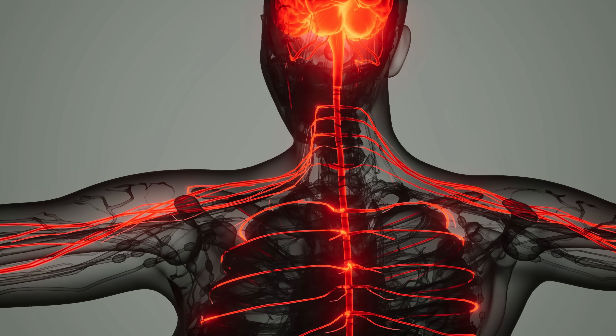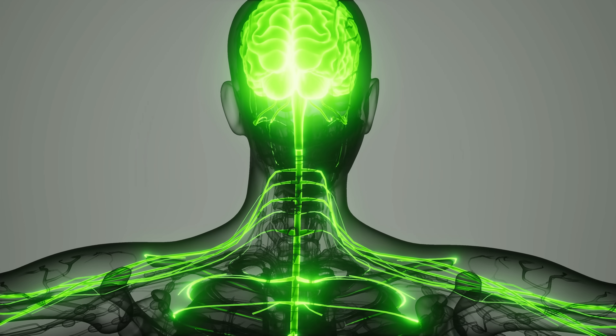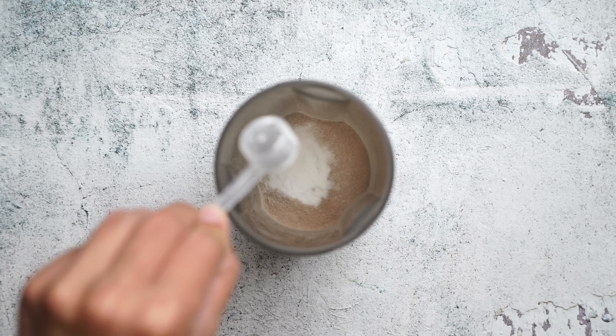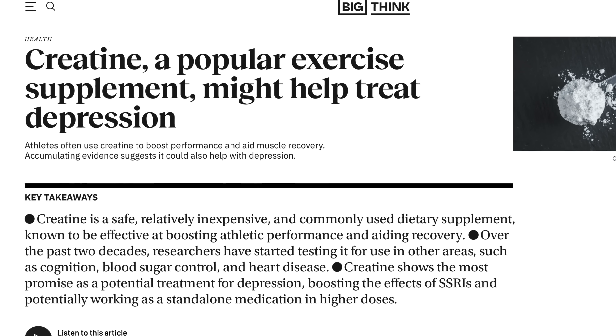When your body has to make creatine itself, it burns through a lot of methyl groups. But if you take supplemental creatine, your body doesn't have to make as much, and that frees up methyl groups for other reactions. This is why creatine is called a methyl-sparing supplement — it reduces the body's demand for methyl donors by around 40 to 60 percent depending on the person. For people who are under-methylators, meaning they don't have enough methyl groups available, this is a huge benefit: it can lift mood, improve neurotransmitter balance, and even help with depression. That's one of the reasons creatine is being studied as a natural antidepressant.